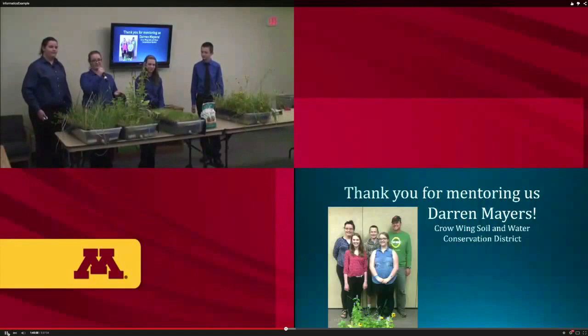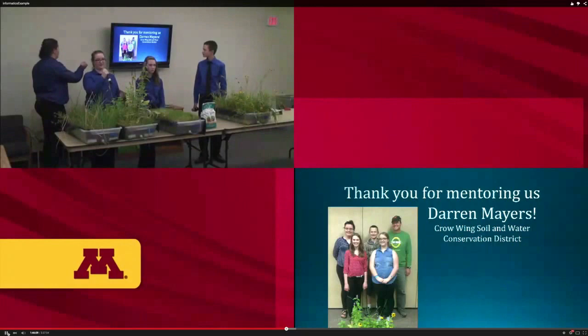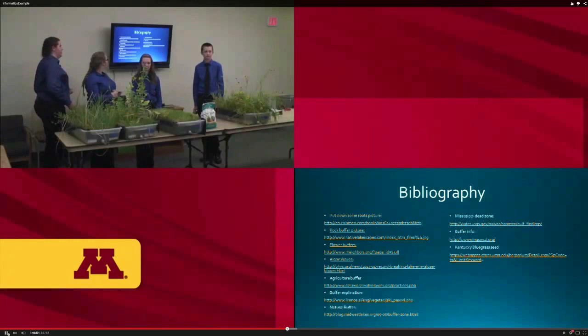We want to thank Darren Myers, who works with the Crow Wing County Soil and Water District. We knew we wanted to work with water and plants, and when he talked to us about buffer zones it really sparked our interest. Without him, we probably wouldn't have researched this topic — he really helped us with research and gave us great feedback.